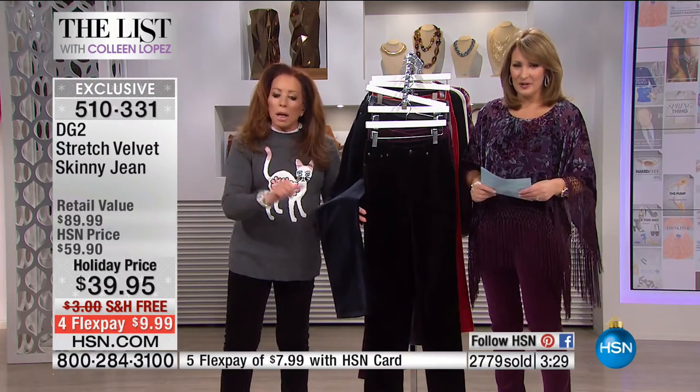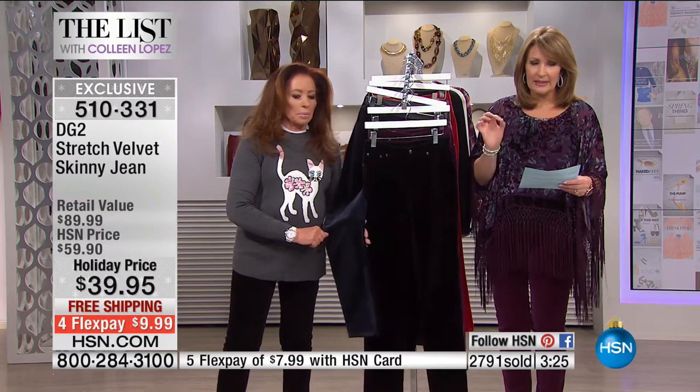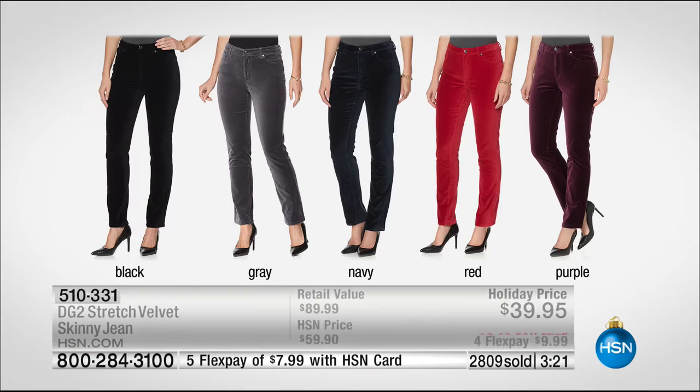Let's show the colors again. You're choosing your inseam — petite, average, or tall. The petite is 28 inches, the average is 30 inches, the tall is 32 inches. You pick the length, then you pick the color: black, gray, navy, red, or purple. They're all beautiful. These are going really fast. Purple is last call — we're down to the final couple hundred in purple.